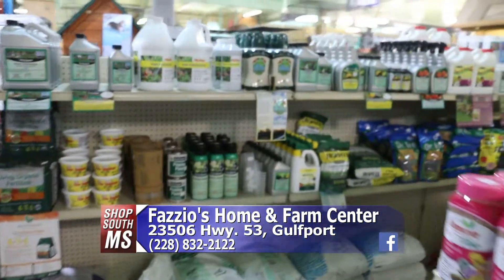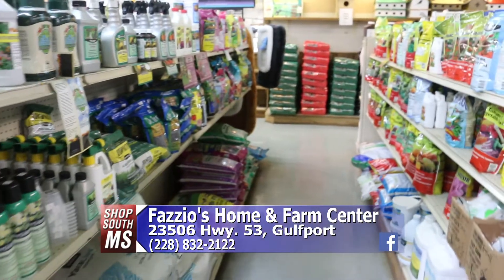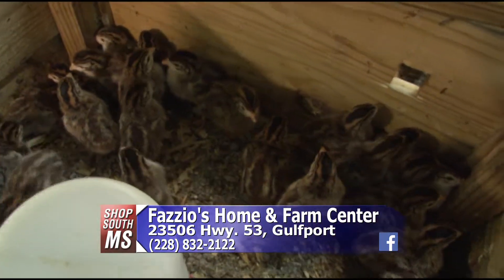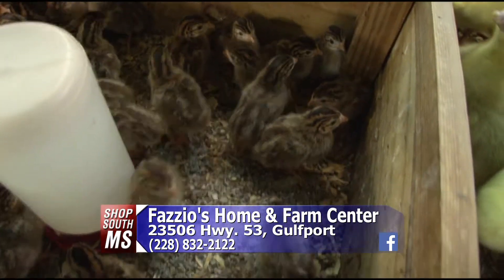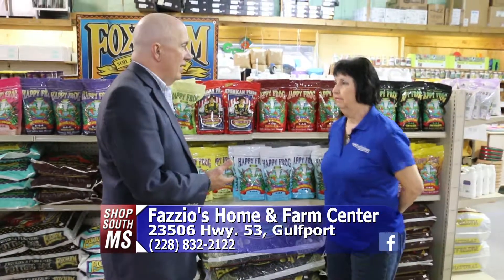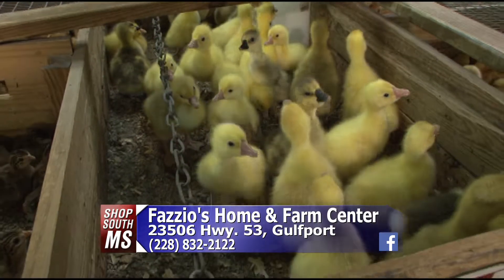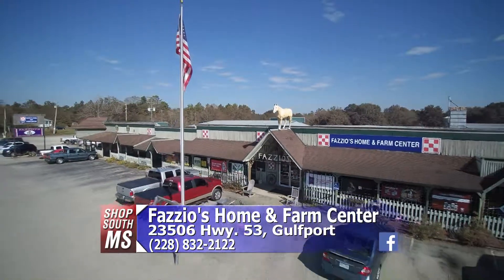Bring your kids in and let them experience this — you're never too young to learn about planting. We've got the chicks in, and we're going to be having ducks coming in this week, so kids love it when they come in here. Come to Fazio's — open Monday through Saturday eight to six, and Sunday ten to six. They're located eight miles west of Highway 49 on Highway 53. Come check out all the great stuff they have here at Fazio's.